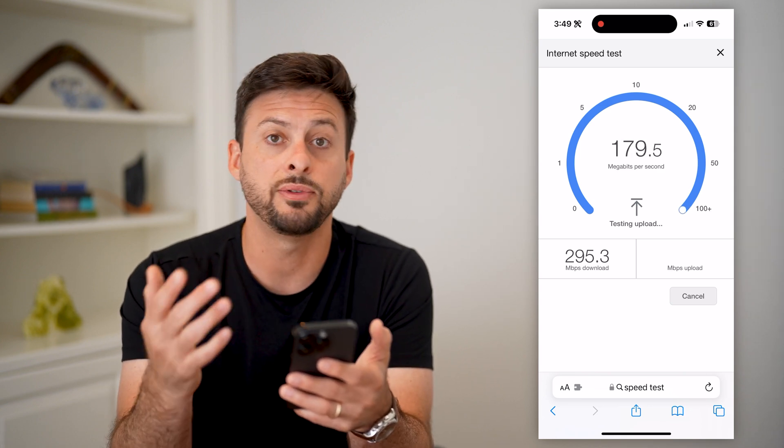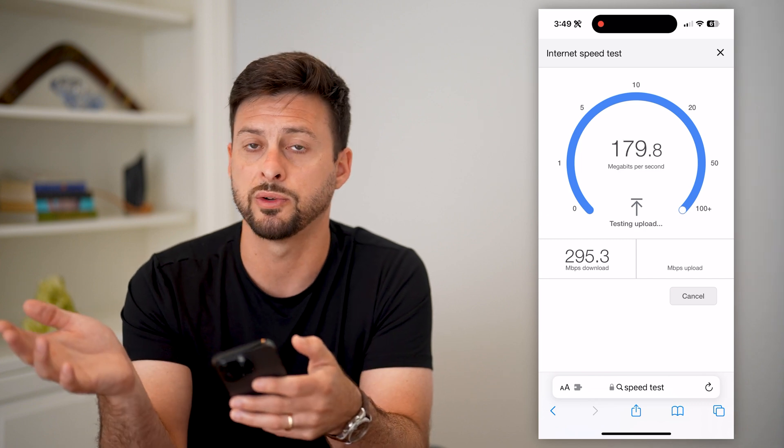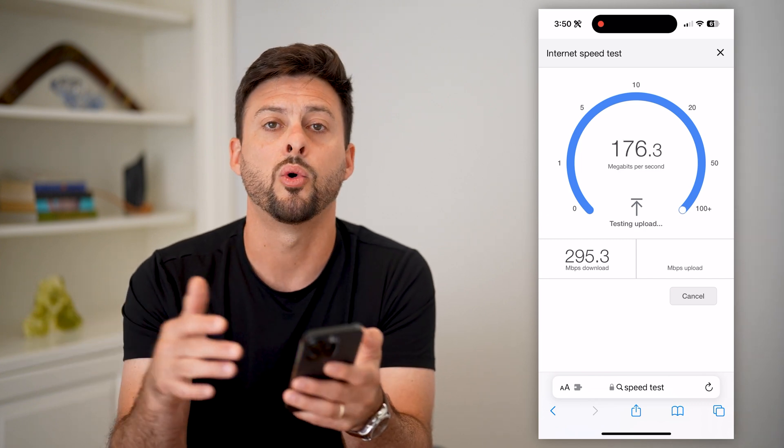If you don't have good internet, you might want to switch from Wi-Fi over to cell data, or vice versa.